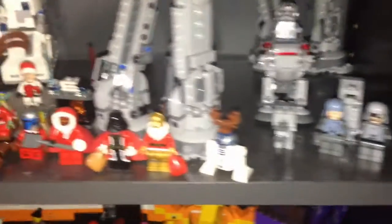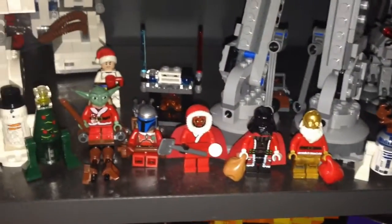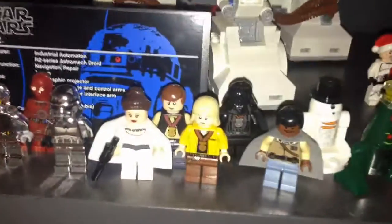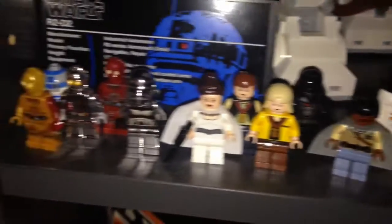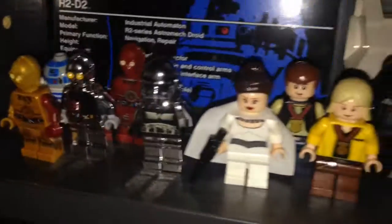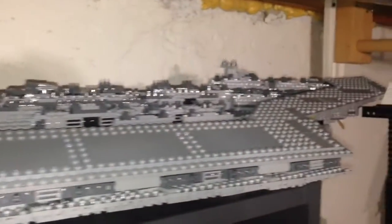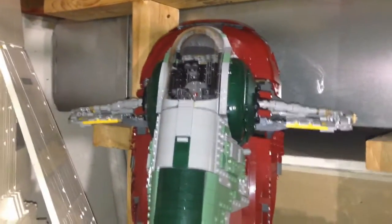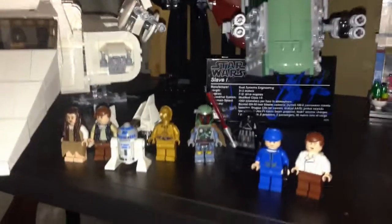With some more minifigures — here we have my advent calendar minifigures, so the white Chewbacca will be joining this crew for 2016. My Star Wars Celebration figs, and just some protocol droids that are chrome and a chrome stormtrooper. Up here we have the UCS Super Star Destroyer — a lot of gray — and we got the UCS Imperial Shuttle and the UCS Slave I, with some more minifigures down here.